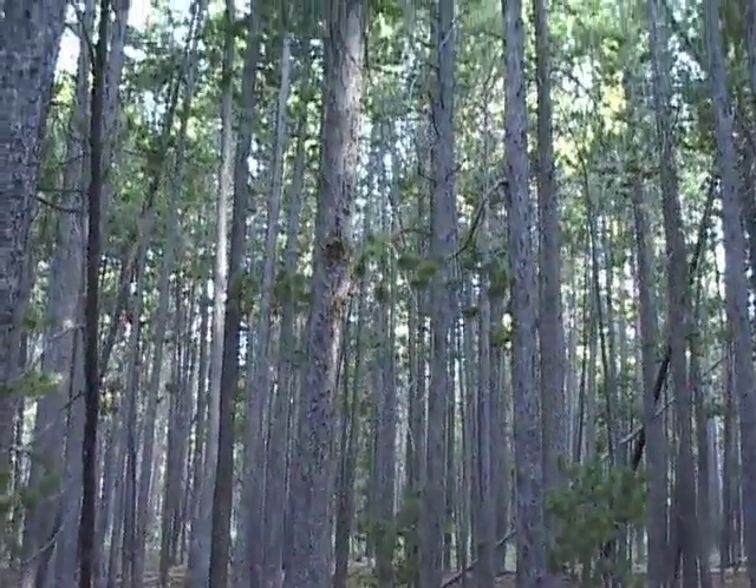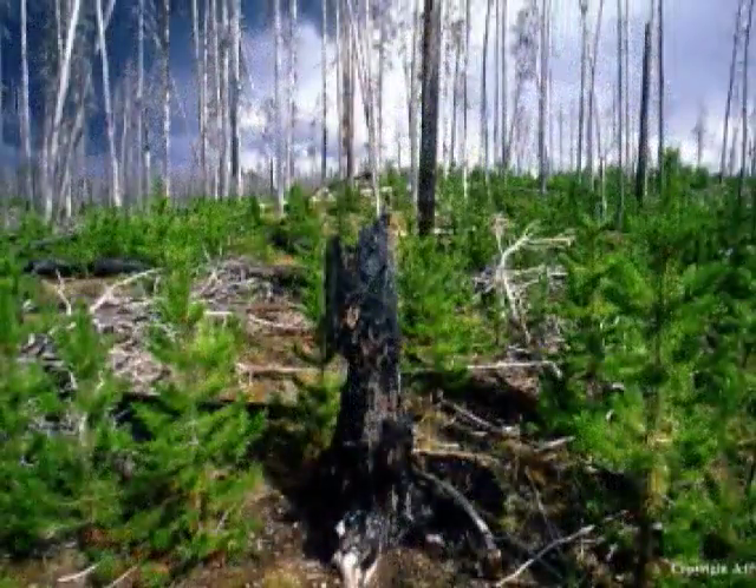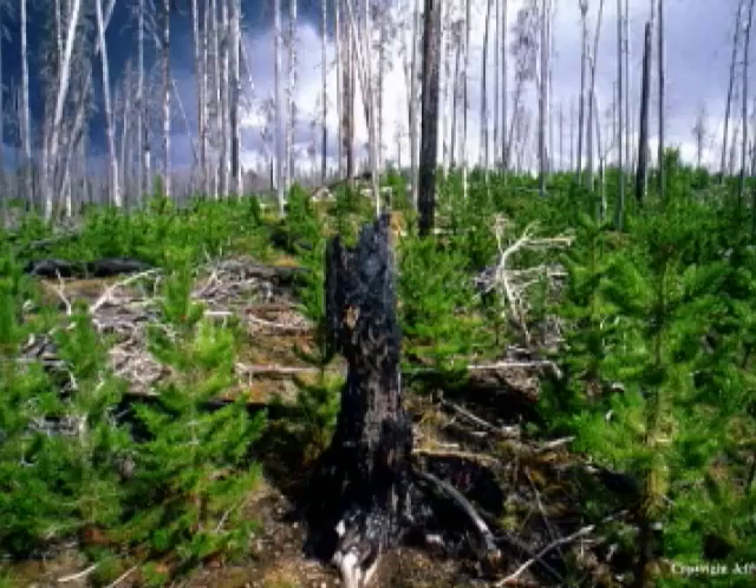Lodgepole pine is usually found in dense, even-aged stands because they are one of the first trees to recolonize sites after a forest fire.